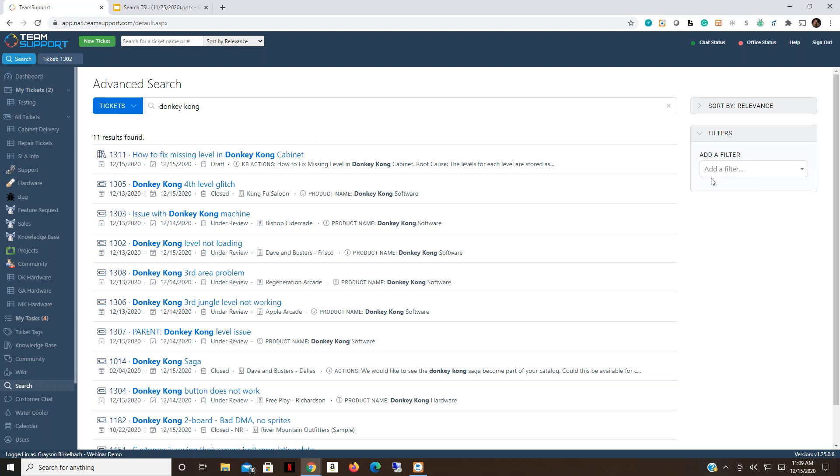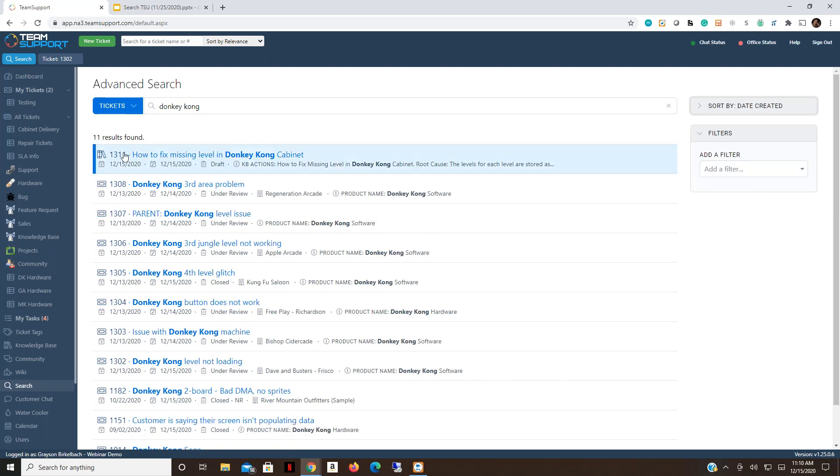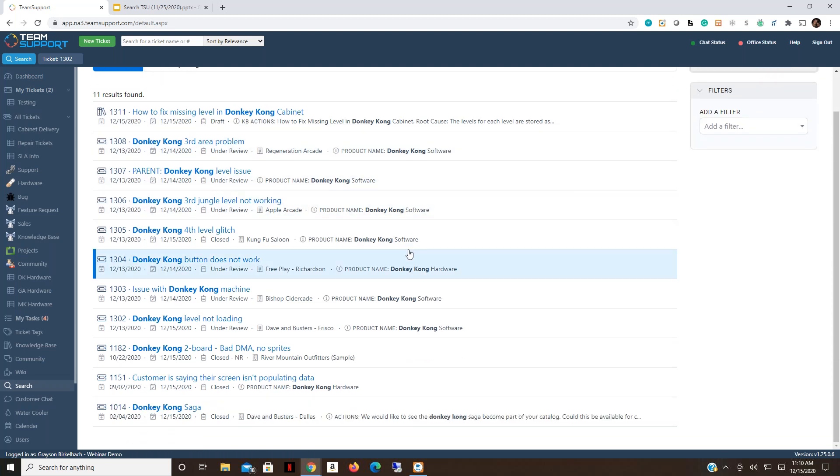The available search fields are numerous — we won't cover all of them today, but there's a link to the KB article on the advanced search page in the TSU community post. Once results are pulled up, you can sort by relevance (the default), date created, due date, or last modified. Since this is a recent issue, I'll sort by date created so the newest tickets appear at the top.